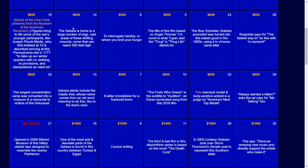For $800: Sahara plants include the mastic tree, whose name comes from an old word meaning to do this — like to the tree's resin. The answer: to chew.